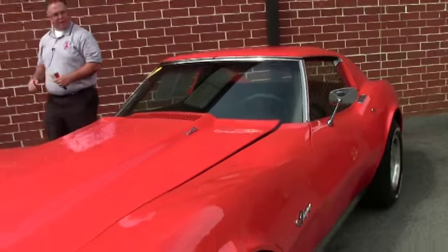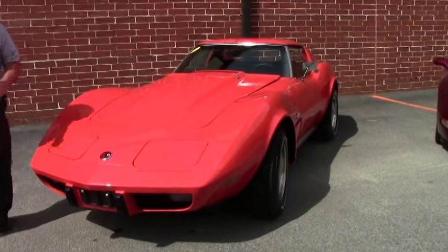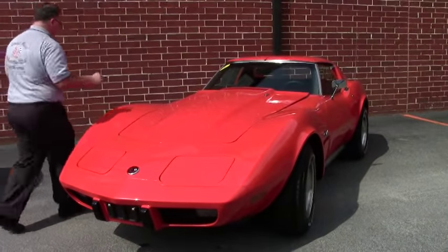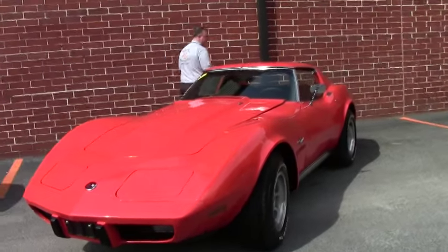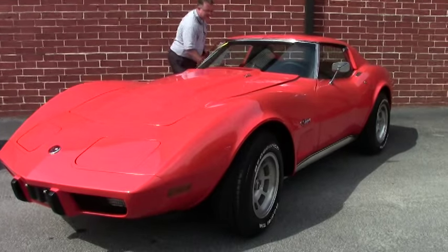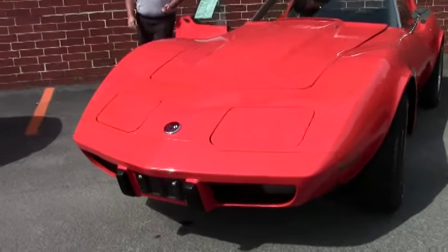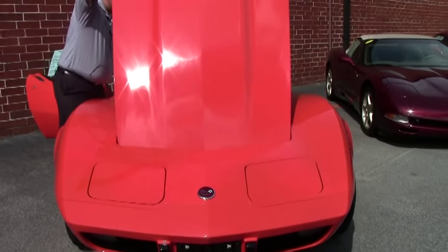Welcome to Buy a Vet. Today I get to show you all a very neat car. This is a Bloomington Gold Winner 1976 with only 10,000 miles on it. An L82. It is an automatic but in absolutely beautiful shape, as you'll be able to see here in just a moment.